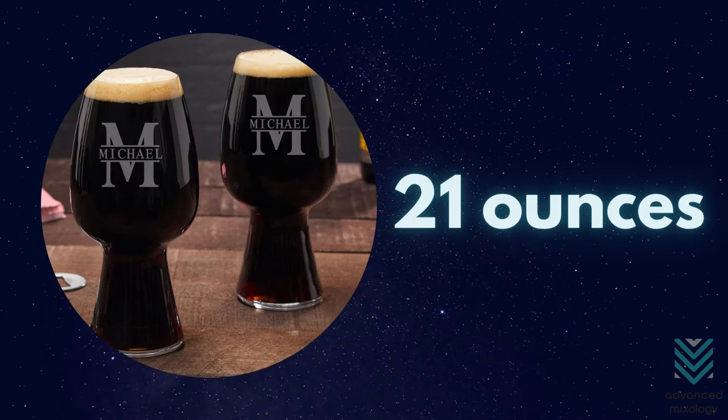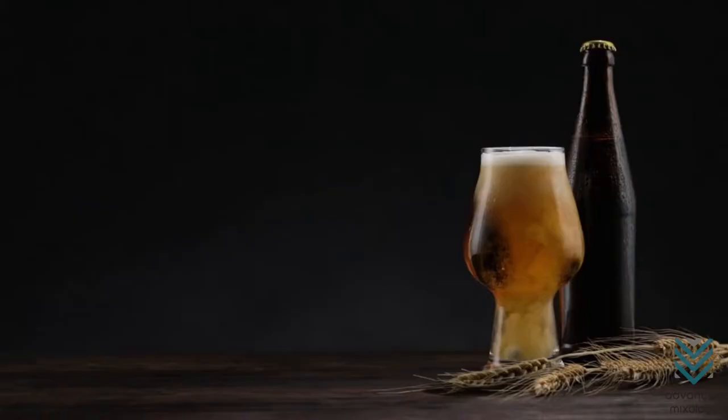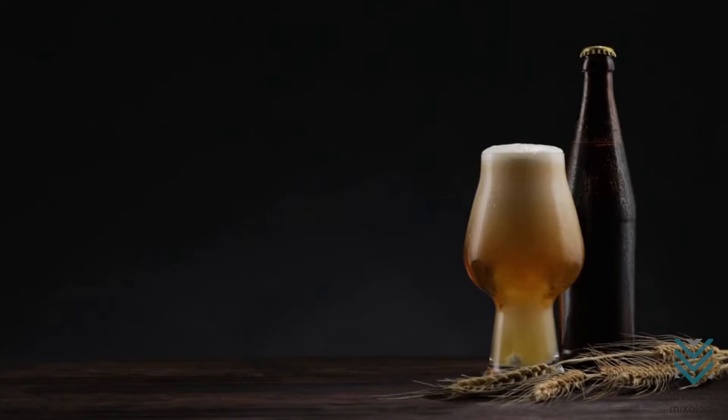Stout Glass. Stout glasses can hold 21 ounces of your favorite beer. Their design is meant to highlight the aroma of the coffee and chocolate typical in stouts.